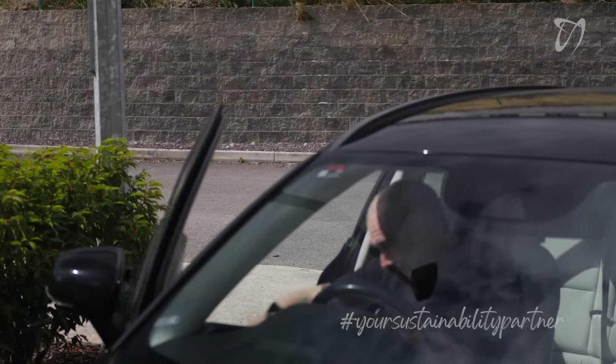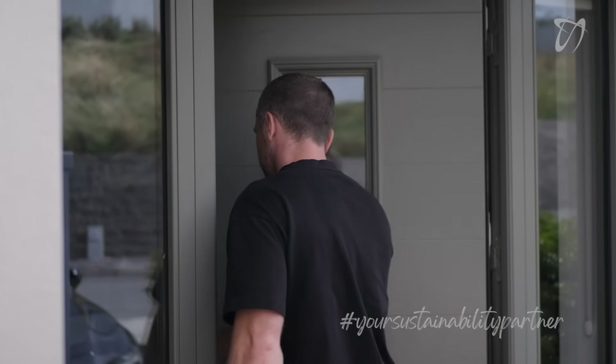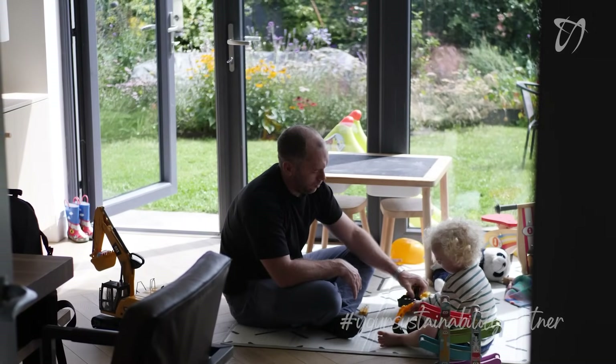We moved to Bandon about seven or eight years ago — the proximity to the city made it handy for both of us. We purchased the house just in April 2021, so we're just coming up into our fifth year here now.